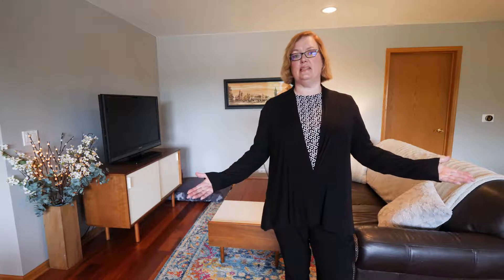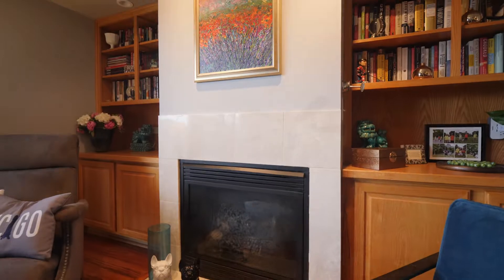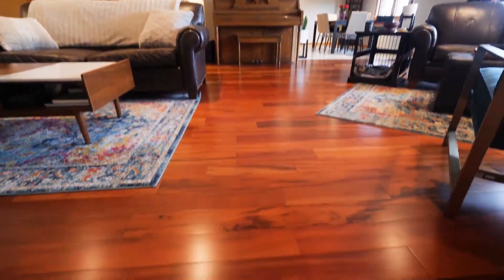The living space is large enough for two seating areas. You'll love the canned lighting, built-in bookcases, and this beautiful flooring.